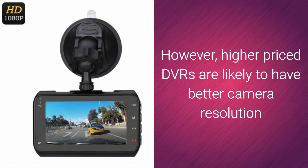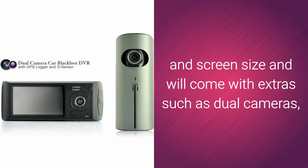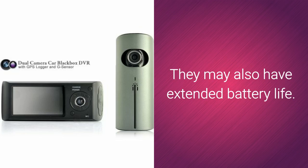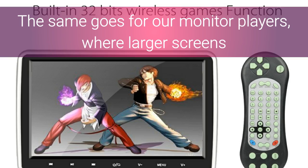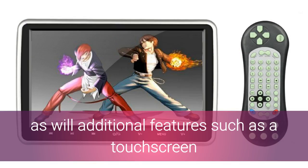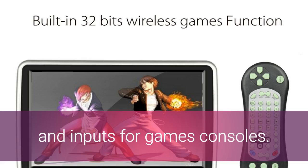However, higher-priced DVRs are likely to have better camera resolution and screen size, and will come with extras such as dual cameras, night vision, and GPS. They may also have extended battery life. The same goes for our monitor players, where larger screens and higher resolution will increase the price, as will additional features such as touchscreen and inputs for game consoles.